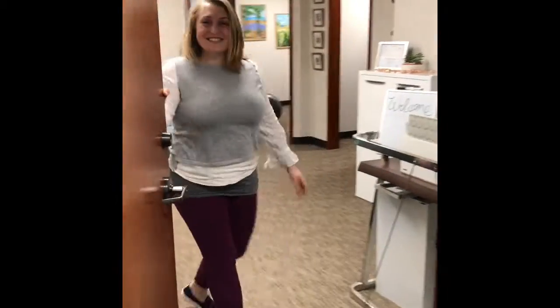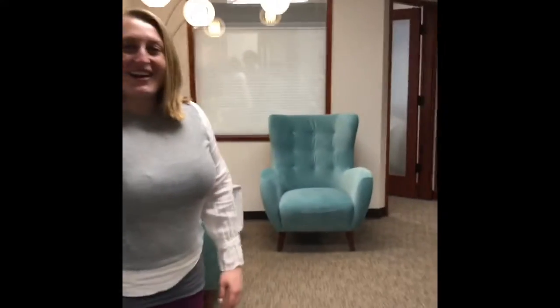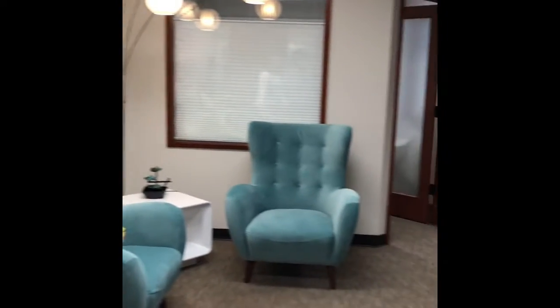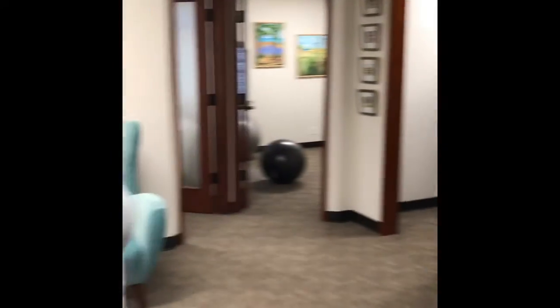Come on in. Welcome to our office here. We have a couple chairs for you to get comfy in. You'll see our reception desk as you walk in and we are happy to get you some coffee or tea or whatever you prefer to drink, and then you can go ahead and follow me into the treatment room.